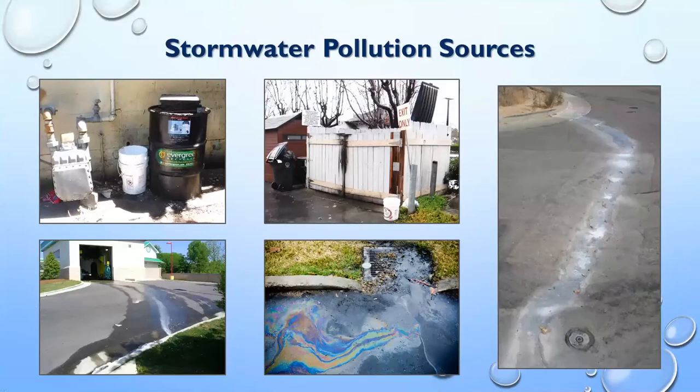Some stormwater pollution sources in the Bay Area and any urban area include oil from restaurants — containers can leak onto pavement and get washed into storm drains. Building supplies at construction sites like concrete powder can flow toward storm drains. When we drive, cars leak oil, rust, and brake dust that flakes onto the road, and when a big rain hits, it flushes all of that into our storm drains.